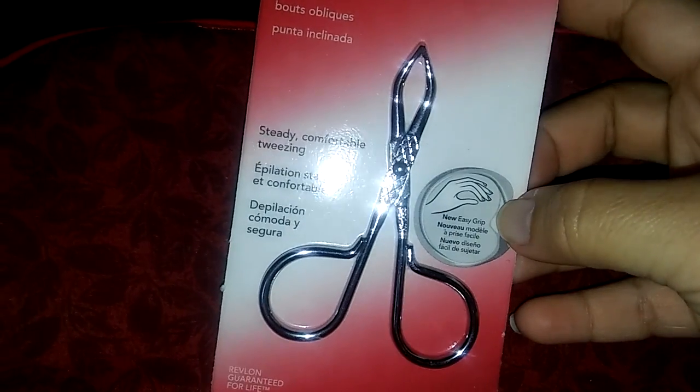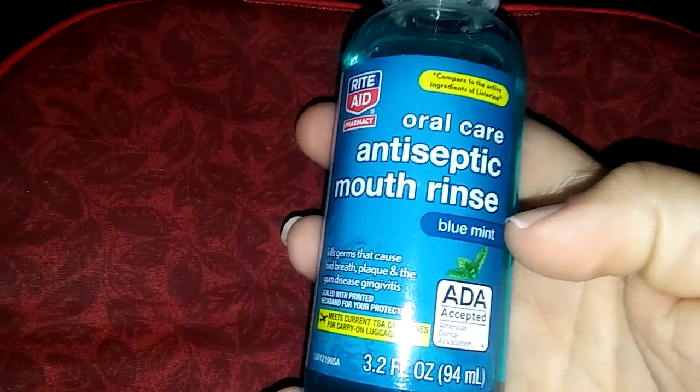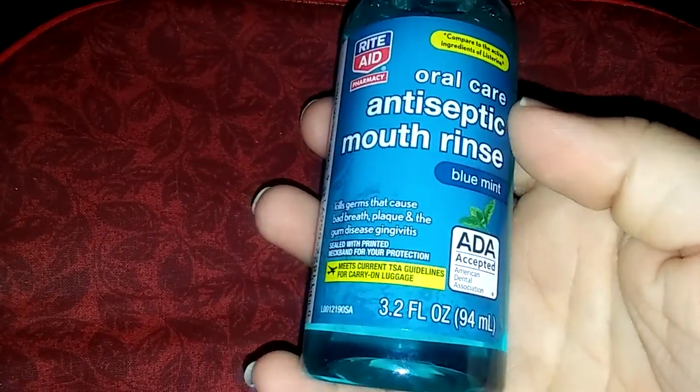Next I have Revlon tweezers — steady, comfortable tweezing. And I got some antiseptic mouthwash, which is really cool. Noah can use that because he's got a canker sore in his mouth. He's going to use some of this tonight and take it to his bathroom.